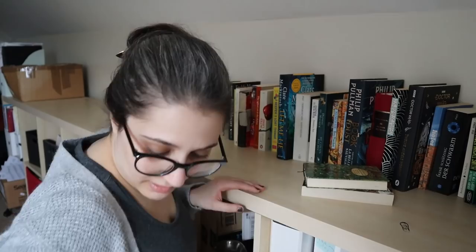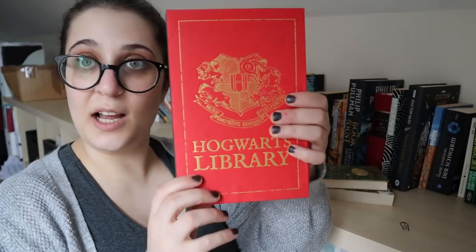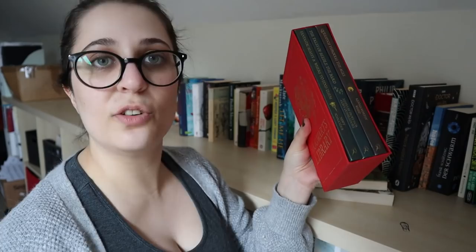This is the Hogwarts Library — so that's Quidditch Through the Ages, The Tales of Beedle the Bard, and the original Fantastic Beasts and Where to Find Them. All of these I have read, so I don't know what they're doing on my TBR. I shall put them on the bookshelf.